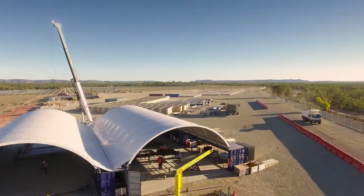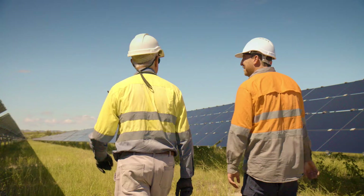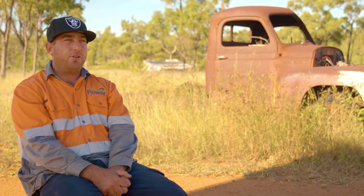The project means a large number of local jobs and renewable power for people when they need it the most. That's pretty much good as gold.